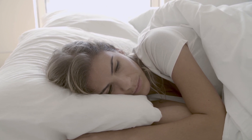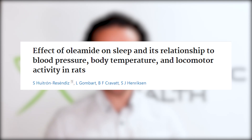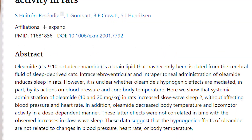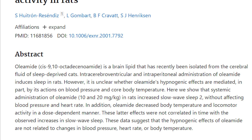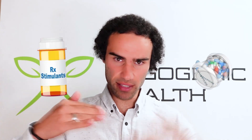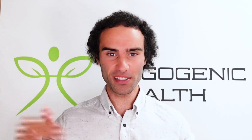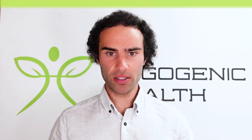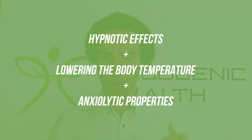A further study looked at the effect of oleamide on sleep and its relationship to blood pressure, body temperature, and locomotor activity in rats. The authors noted that oleamide increased slow-wave sleep 2 without affecting blood pressure or heart rate. Additionally, oleamide decreased body temperature and locomotor activity in a dose-dependent manner. Stimulants tend to increase locomotor activity while sedatives dampen it, so these hypnotic, temperature-lowering, and anxiolytic properties make oleamide an exciting candidate for improving sleep.